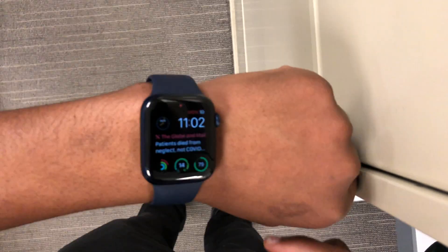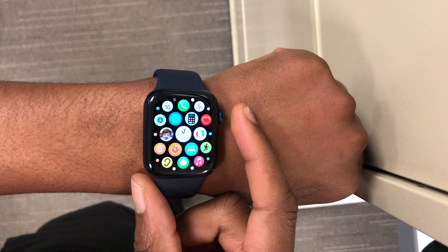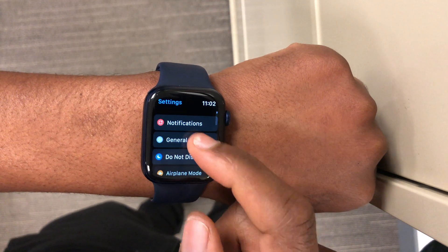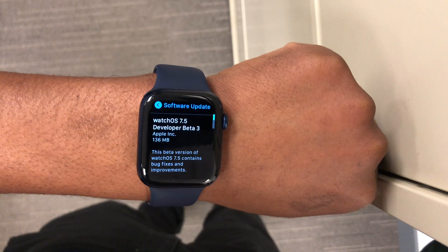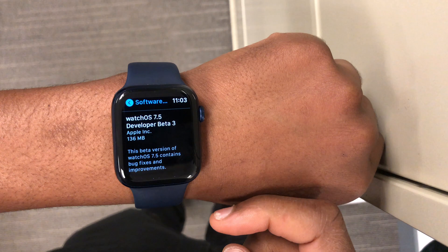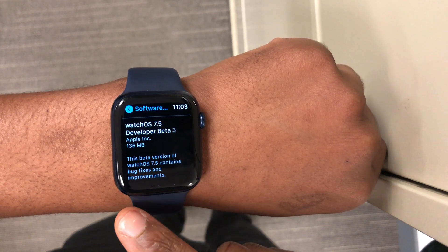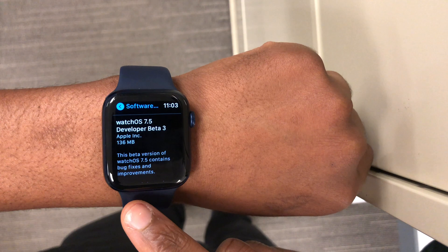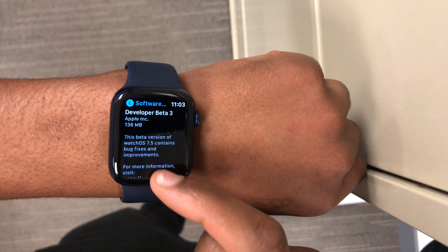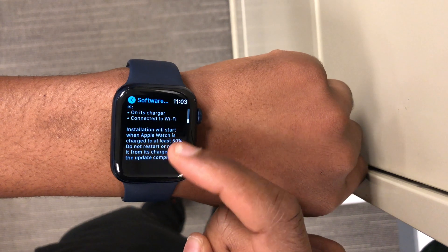Welcome back to HMHT, my name is Ben your host. Today we have a brand new watchOS update — it's watchOS 7.5 beta 3. This update comes roughly two weeks after the release of beta 2, and at the time of recording, the public beta of watchOS 7.5 is also out for beta 3.